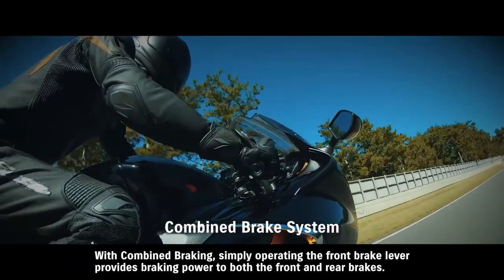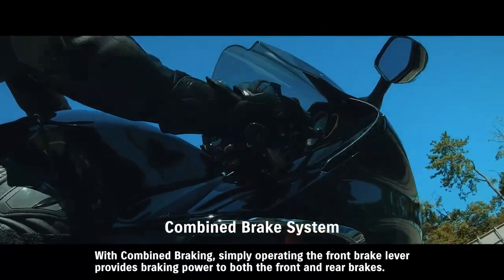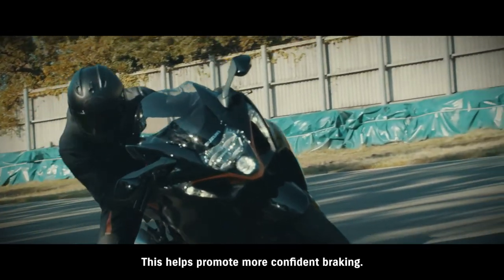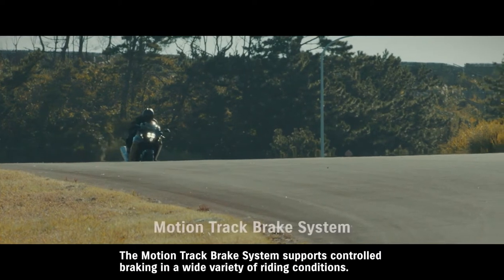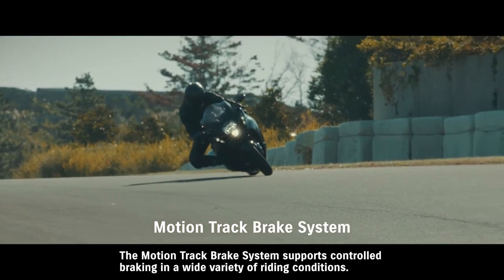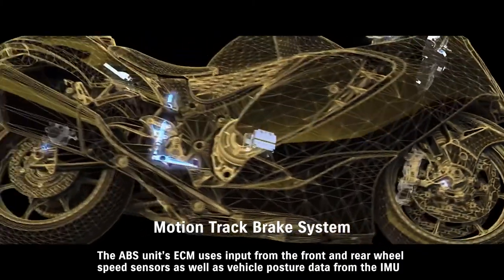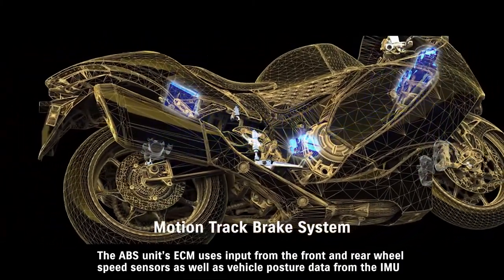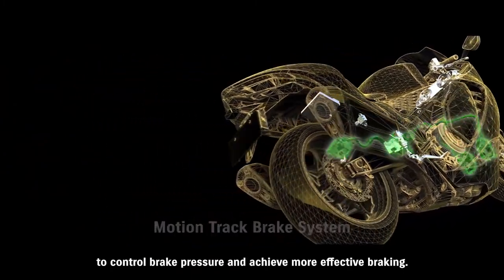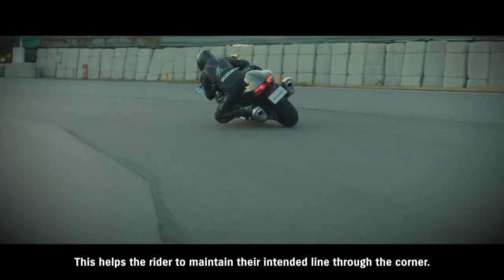With combined braking, simply operating the front brake lever provides braking power to both the front and rear brakes, helping promote more confident braking. The MotionTrack brake system supports controlled braking in a wide variety of riding conditions. The ABS unit's ECM uses input from the front and rear wheel speed sensors as well as vehicle posture data from the IMU to control brake pressure and achieve more effective braking, helping the rider to maintain their intended line through the corner.